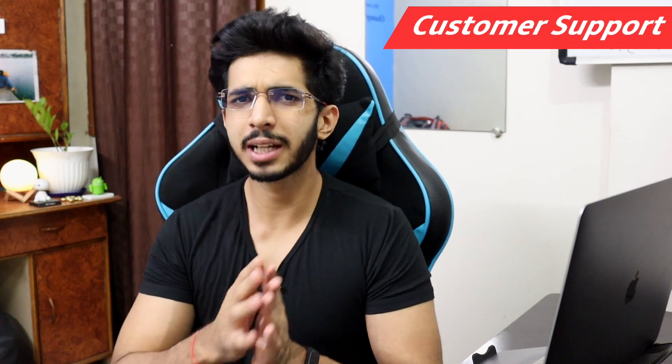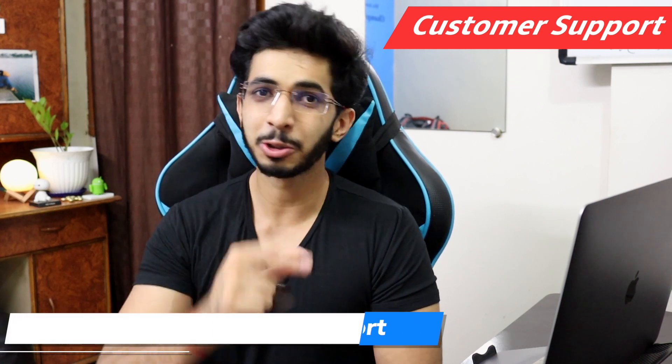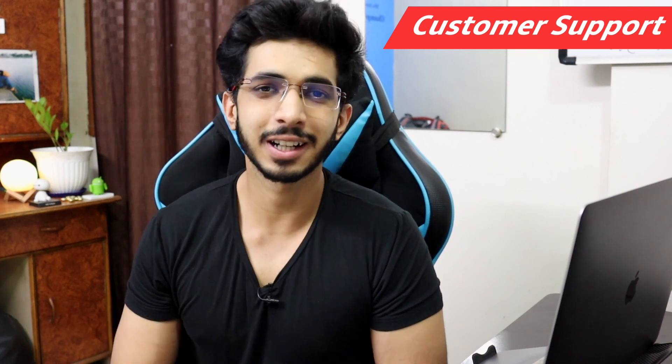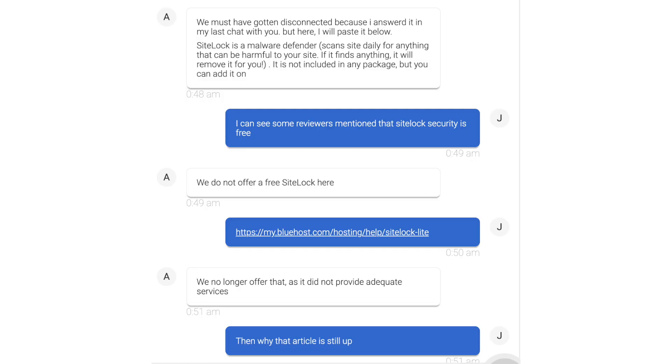You get free SSL for unlimited websites. For customer support, there is 24/7 live chat. Customer support response is fast — you will connect within 2 minutes. However, the representatives are not technically strong and it takes a lot of time to solve even simple queries.